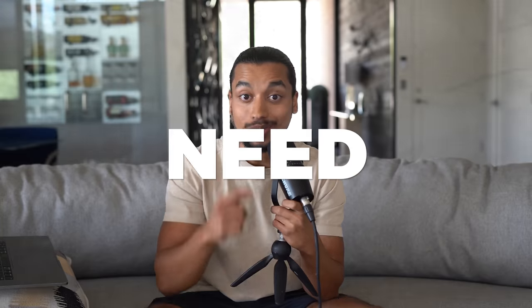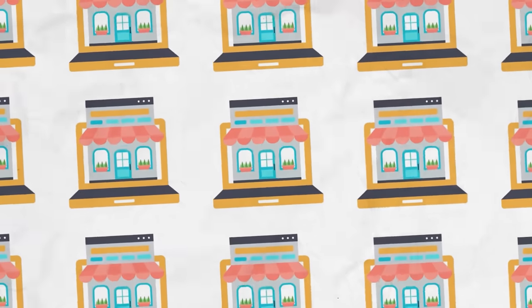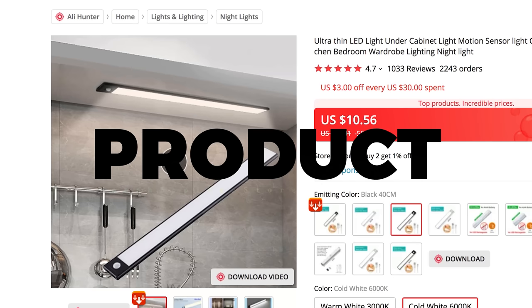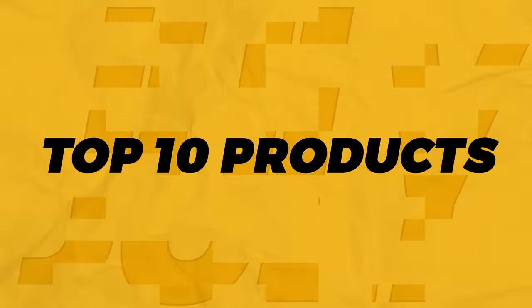Today we're going to be going over the top 10 products that you need to sell this July. All of these products are proven and validated winners that are going viral right now, which means there's a perfect opportunity for everyone watching to create a store around these products and start making profit immediately. I'm going to show you a viral creative, the product on AliExpress, the price you can get it for, and how much you can sell it for.